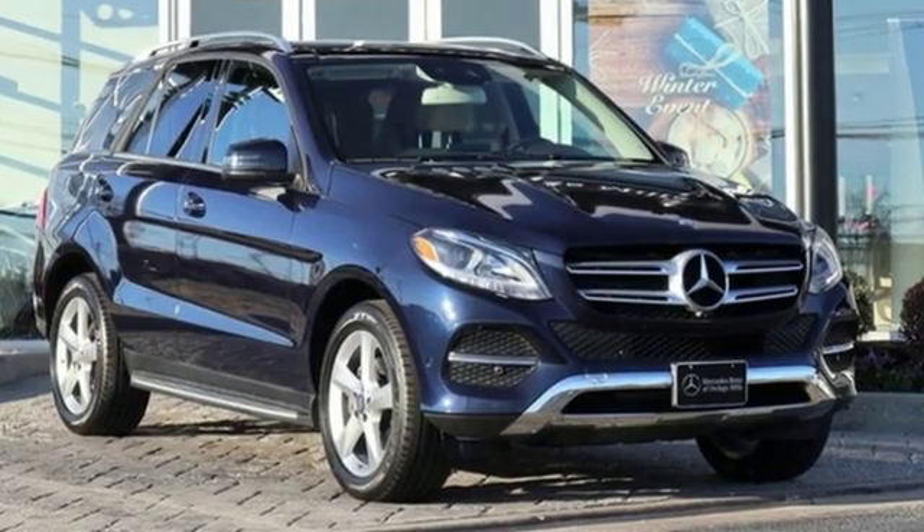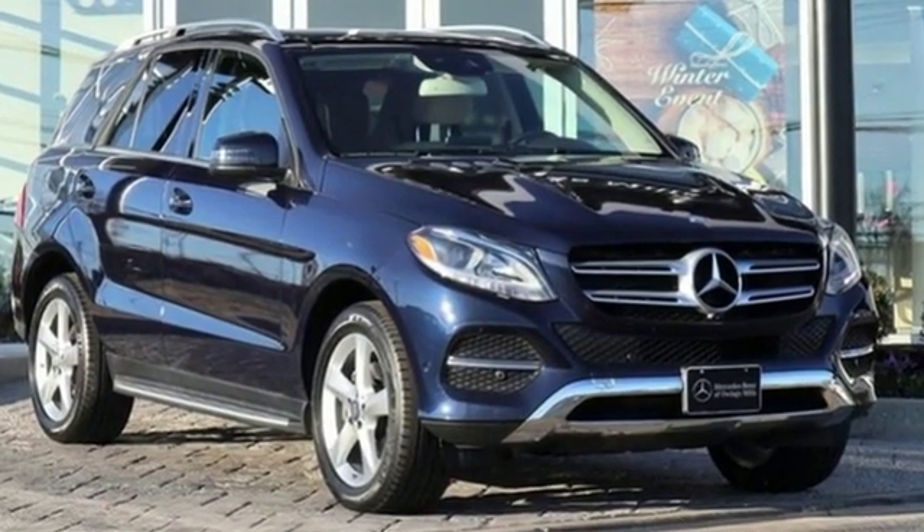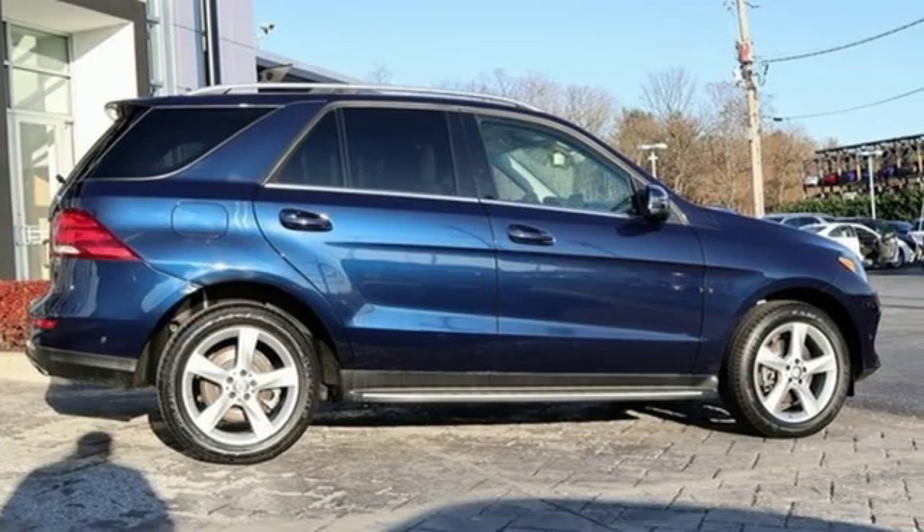Cars Direct proclaims the GLE's beautifully crafted interior leaves you wanting for nothing. Get the best — get Mercedes-Benz.